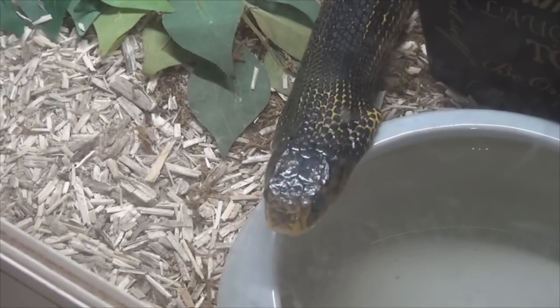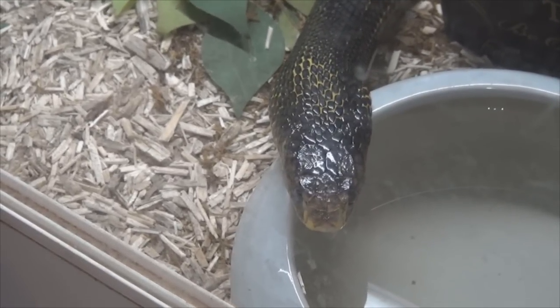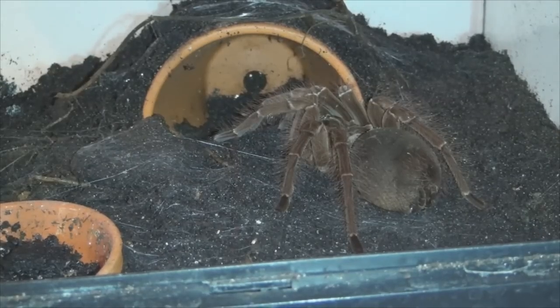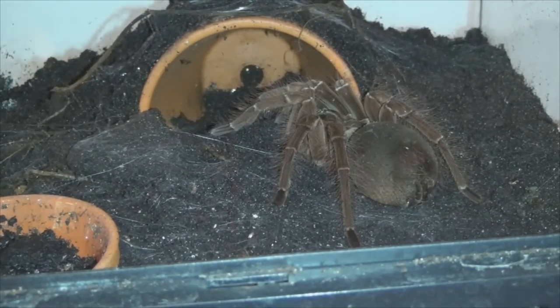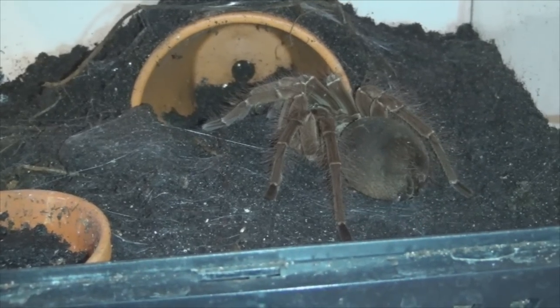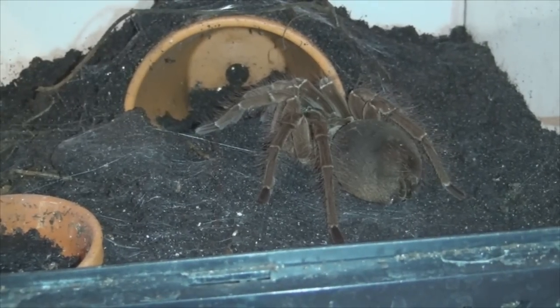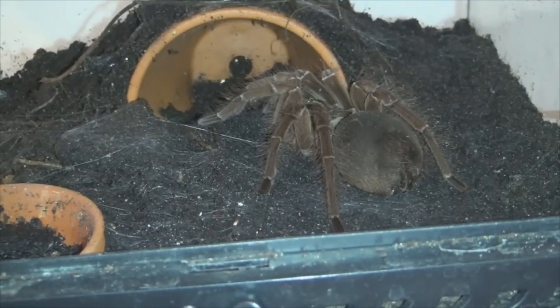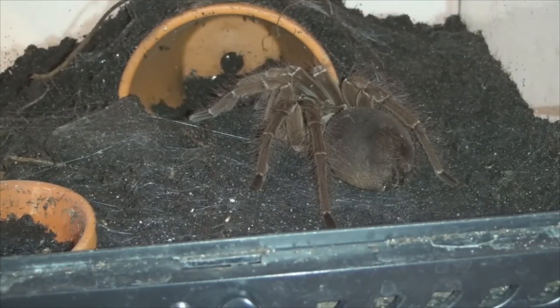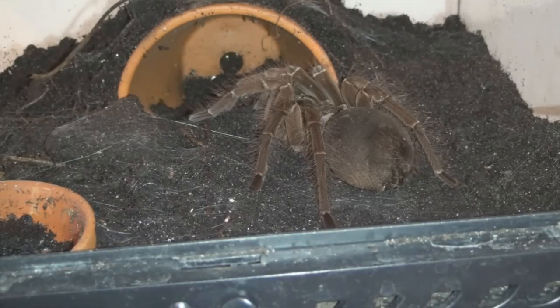The next animal is something we usually get a reaction from, so we should be able to see this one hunt — if she's not in a molt. This is a Theraphosa blondi, also known as the Goliath Bird-Eater tarantula. This is a true blondi from French Guiana, and you can easily see that from all the hairs on her legs. I'll give her a dubia roach and see what happens — she usually does not disappoint.